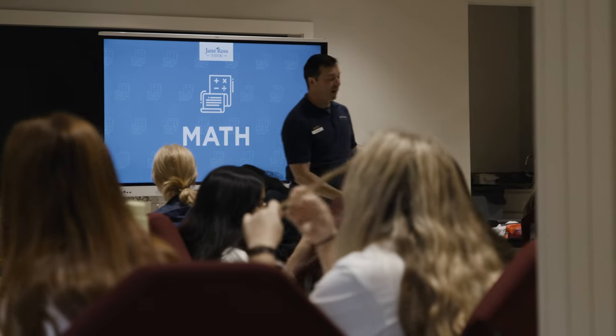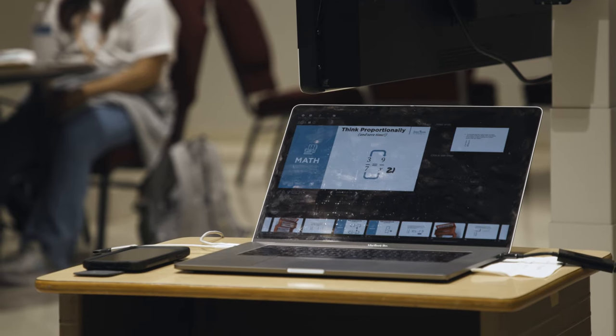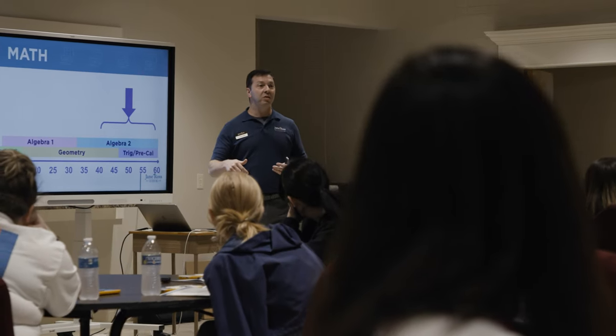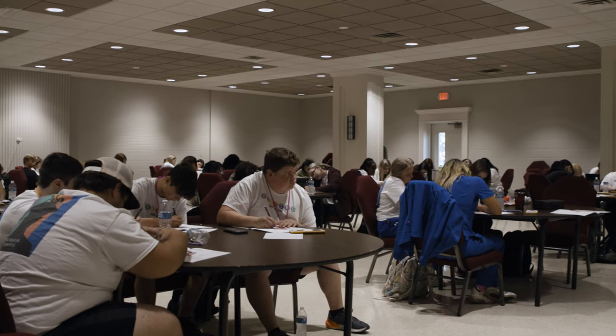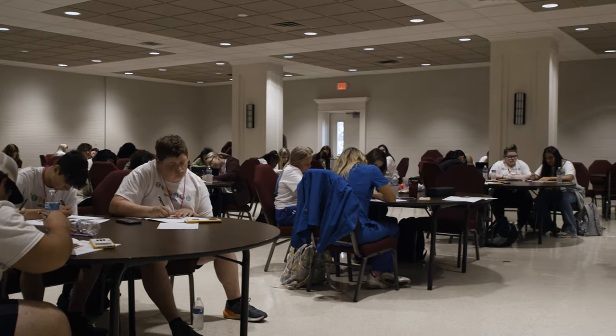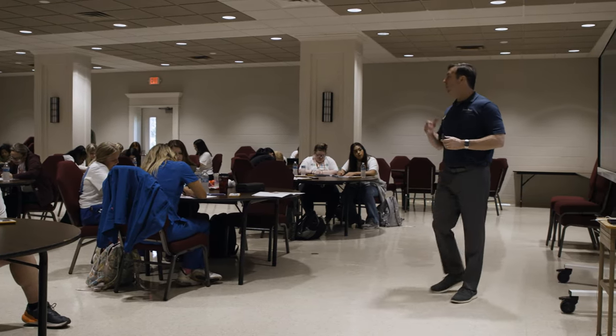We also use Jane Ross for workshops. The first workshop is during the junior year in the spring semester — it's the legacy workshop. To help more students sign up, I hold parent meetings early in the spring semester to explain the ACT and the workshops we'll provide, and we've had a lot of buy-in from students wanting to attend.